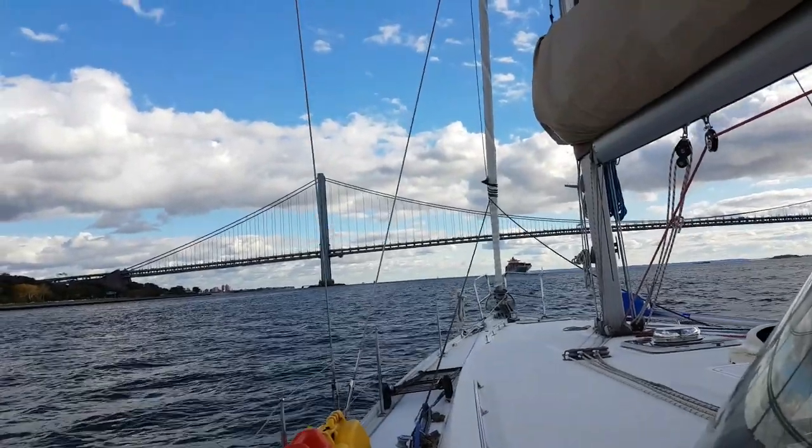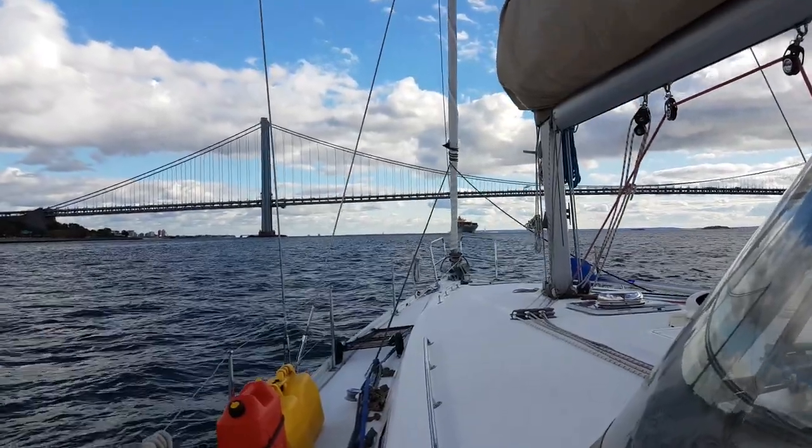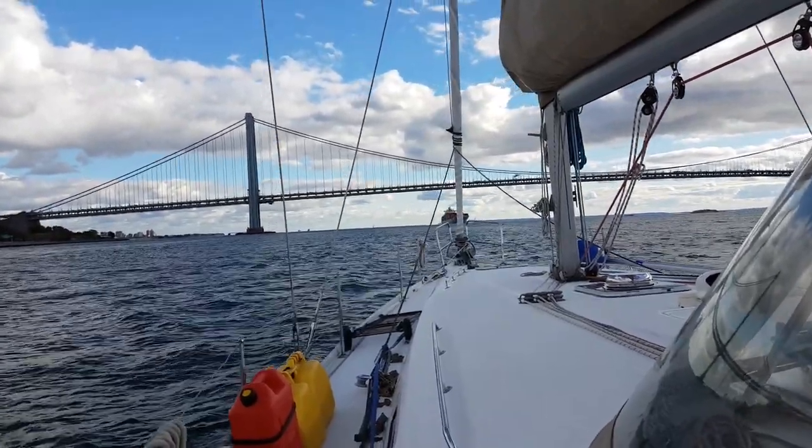Here's the Brooklyn Bridge. There's a big container ship coming — I don't know what kind of wake he's going to make.